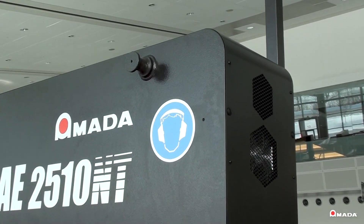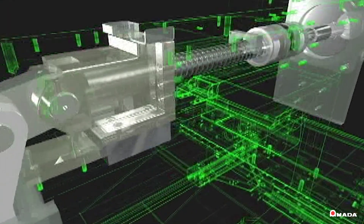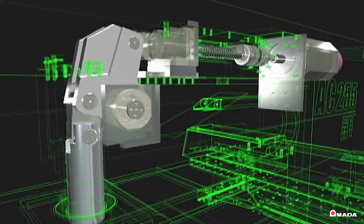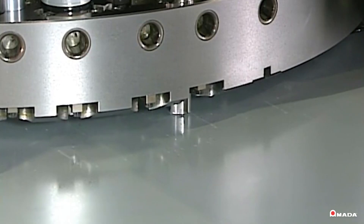Enclosed in the bridge frame, the drive system of the AE features a single AC servo motor with a heavy-duty precision air-cooled ball screw and link assembly. The unique drive system delivers up to 370 hits per minute on 1-inch centers.